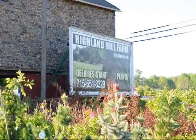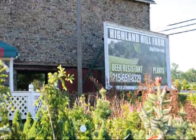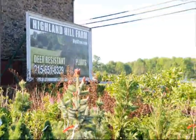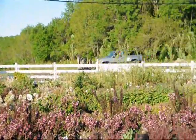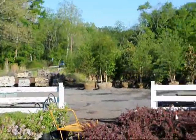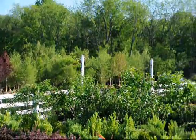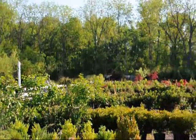We're at Highland Hill Farm on Route 313 in Fountainville, PA. We specialize in deer-resistant plants and shrubs. This is our stone barn nursery and we have thousands of trees, plants and shrubs for you. We grow on hundreds of acres here in Fountainville, PA. Our website is seedlingsareus.com, you can call us at 215-651-8329.